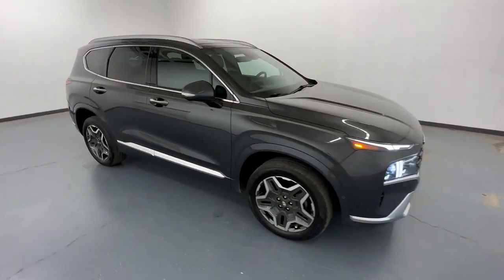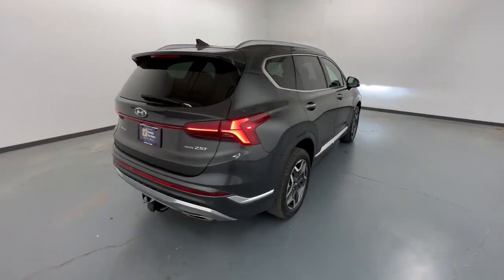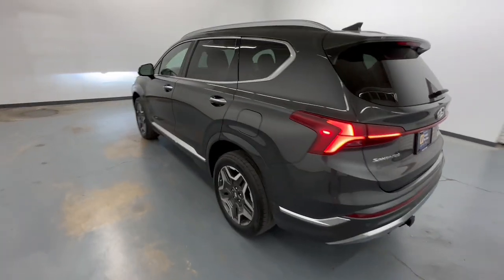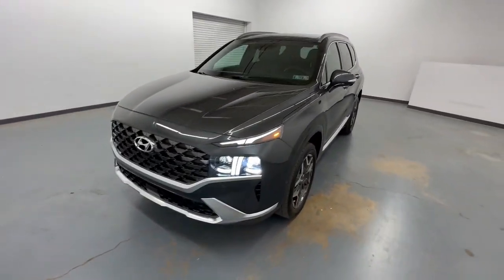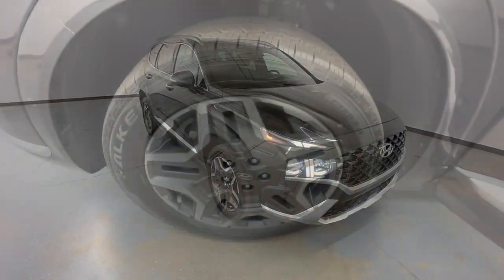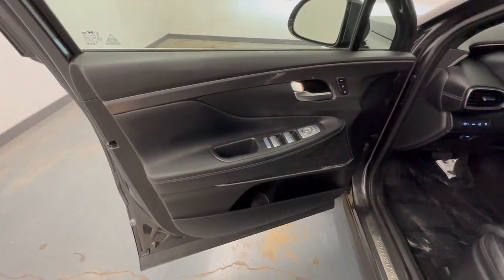Introducing the 2021 Hyundai Santa Fe. This vehicle is an outstanding buy with fewer than 30,000 miles on the odometer. All you need to do is relax and enjoy the ride in this stylish and capable Santa Fe. This mid-sized crossover delivers confidence and comfort thanks to features like standard driver assistance, a spacious well-equipped cabin, and standard infotainment tech. Start building your road trip memories. The following are some of this vehicle's highlighted options.